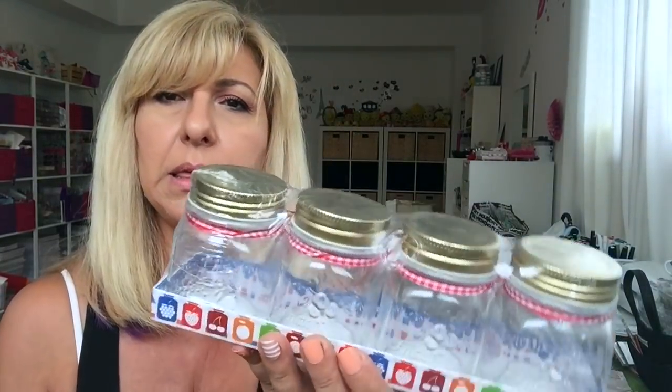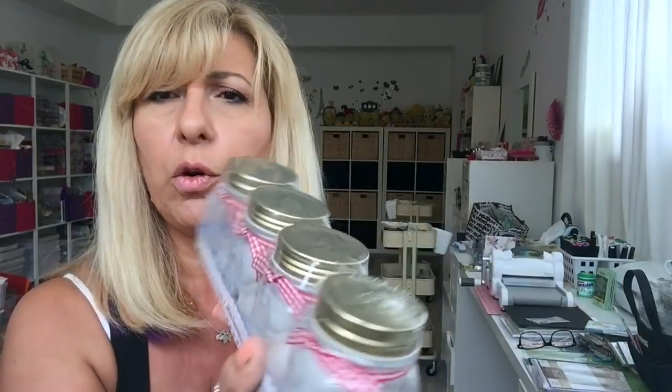I grabbed these — my daughter needed jars for her salad dressing. These are the small ones. You get four for $3.